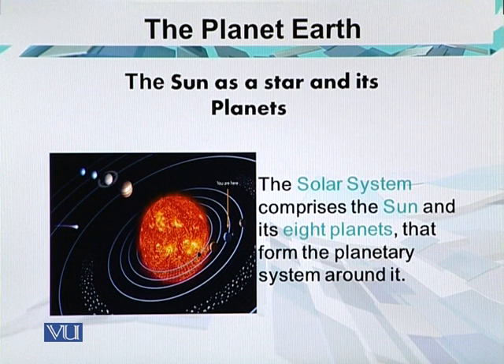First are the 4 rocky inner planets: Mercury, Venus, Earth, and Mars. Separated by the asteroid belt, then are the 4 outer gas giant planets: Jupiter, Uranus, Saturn, and Neptune. Beyond Neptune's orbit is a vast region scattered with small icy worlds and dormant comets.